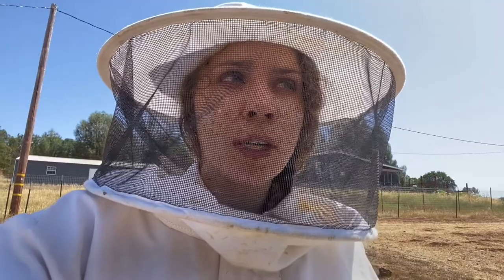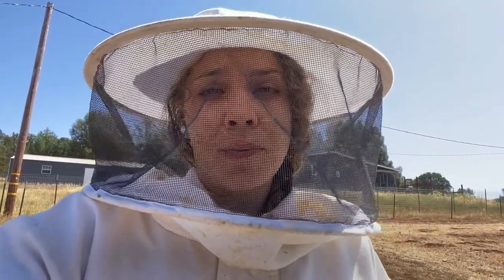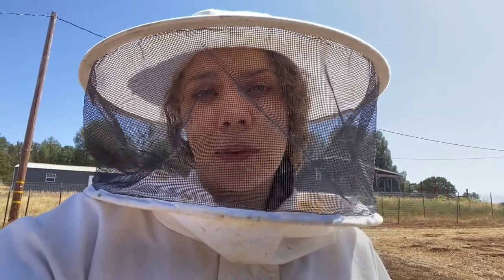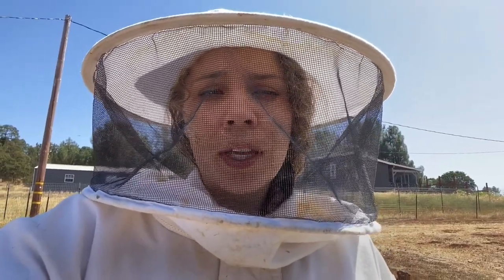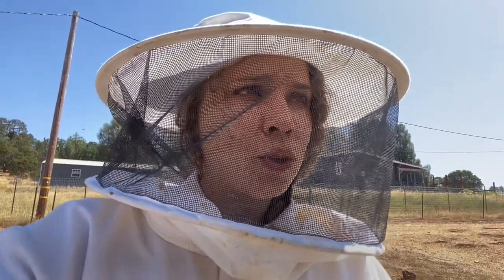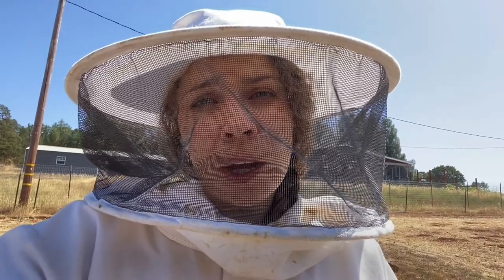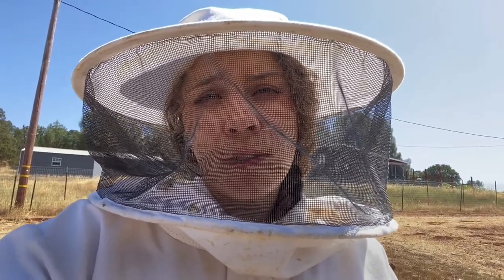We contacted so many different beekeepers who suggested a bunch of different things — really great suggestions — but the hive was so far gone that it didn't matter; they were not going to be saved. So after we lost that hive, we determined that we needed to find something that was going to save our new hives from robbers, and so we found these great entrance reducers.